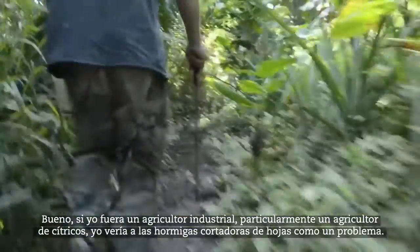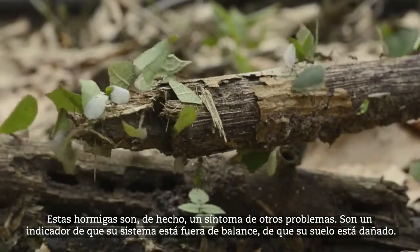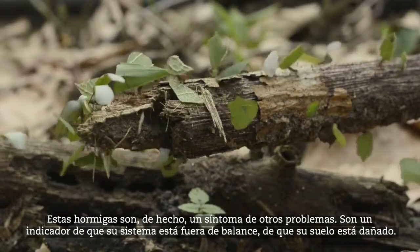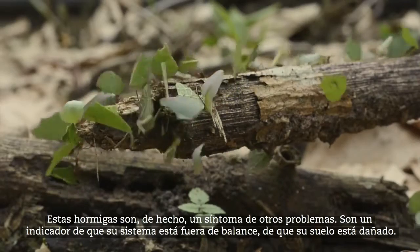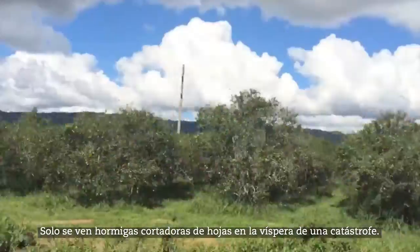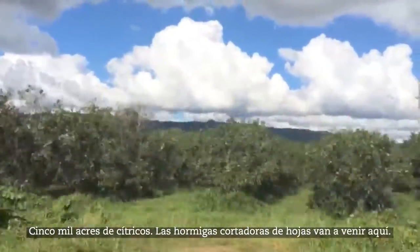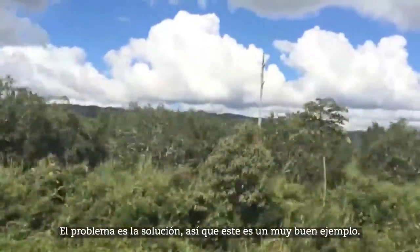If I was an industrial farmer, particularly a citrus farmer, I would see leafcutter ants as a problem. But leafcutter ants are actually a symptom of other problems. They're an indicator that your system is out of balance, your soil is damaged. You only see leafcutter ants in the wake of a catastrophe — 5,000 acres of citrus, leafcutter ants are going to come in there. The problem is the solution.